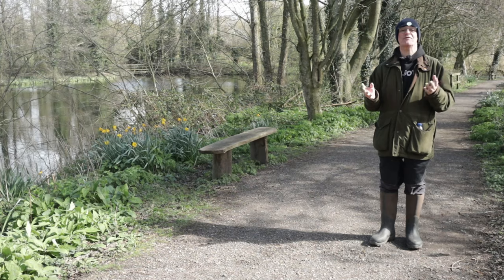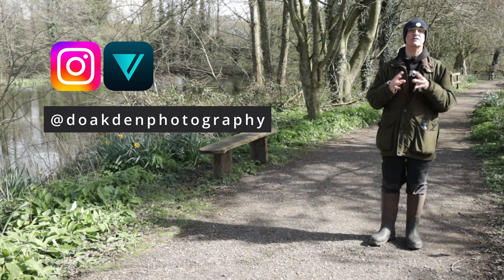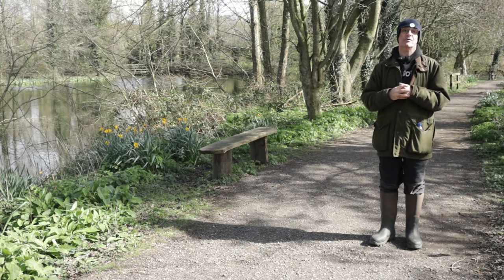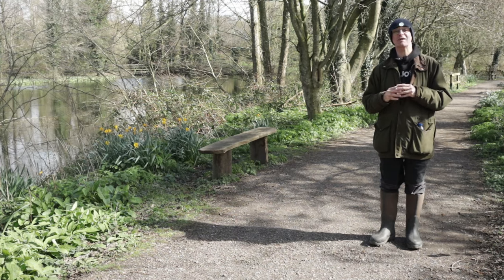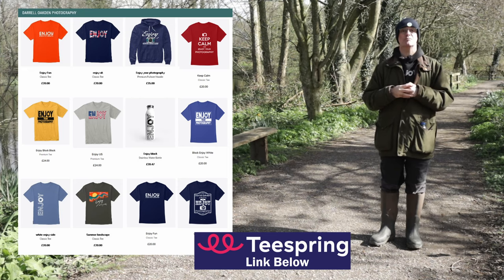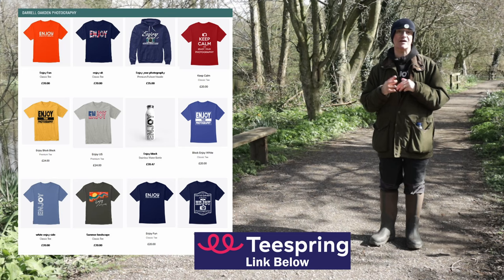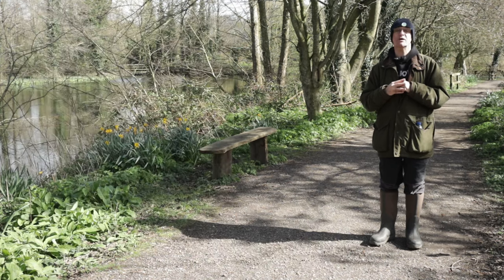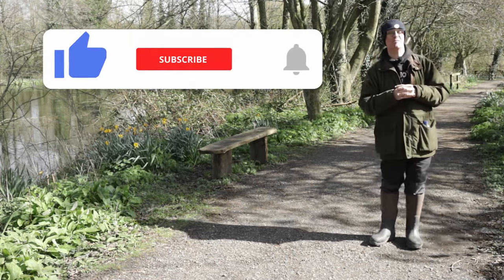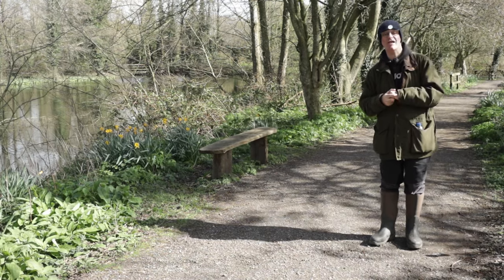I hope you've enjoyed that video and if you have let me know down below in the comments. If you like what I do on the channel and want to help support me to make future content like this then you can visit my Teespring store where I have a range of merchandise on offer. The purchase really does help me out and it's very much appreciated. But you don't have to spend any money at all to support the channel — you can do that simply by clicking like, subscribe and the bell notifications. It really helps me out and makes sure that you don't miss out on any future content.